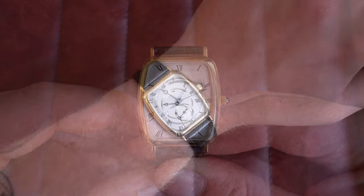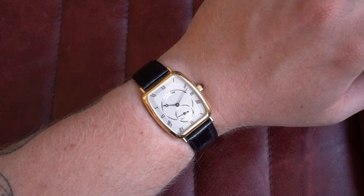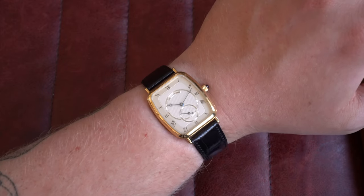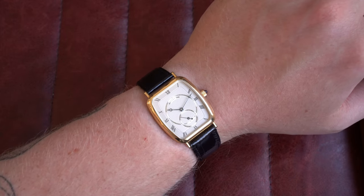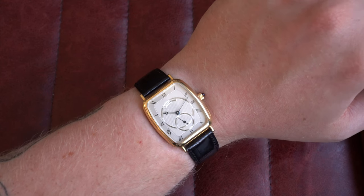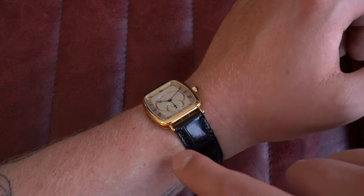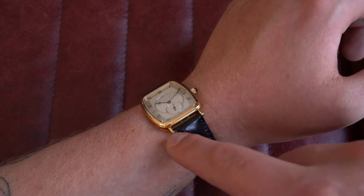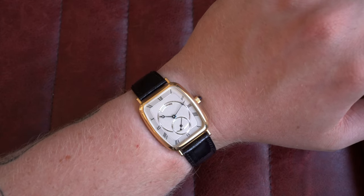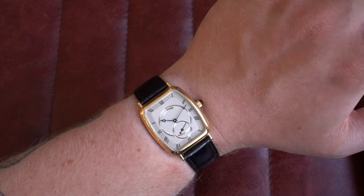On wrist it shows really beautiful proportions — very nicely done overall on my 7-inch wrist. What you're looking at is 30mm by 40mm lug to lug, 6mm thick and 17mm on the lugs. It has a solid gold screw bar that you can unscrew to put on different straps — keep in mind it's not a traditional pin to swap out. Go check this one out on the website today.